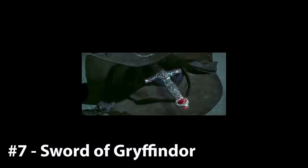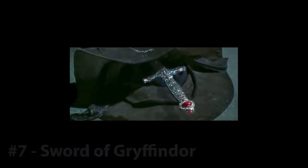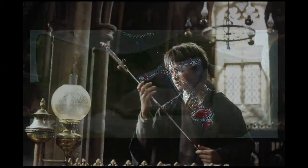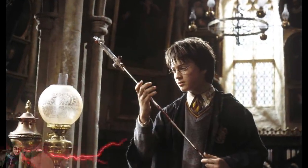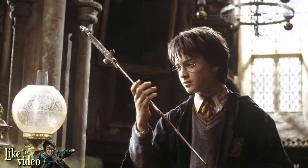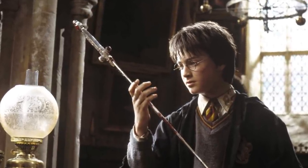7. The Sword of Gryffindor. The second and last of the founder's relics to be included on our list today is the Sword of Gryffindor. While it doesn't have the ability to give whoever wields it greater power, it is an incredibly powerful weapon in itself, which magically presents itself to any worthy Gryffindor who is in need.